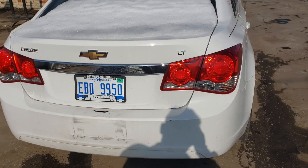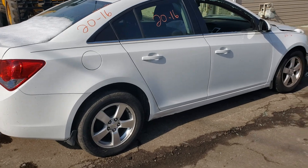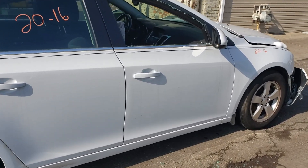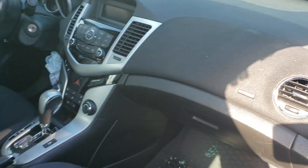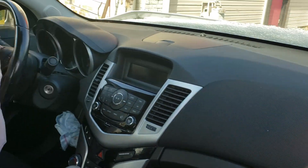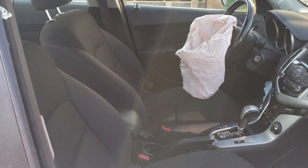If you want to search price and availability on parts, you can check out our website at houseofautoparts.com and search your inventory online. Don't forget to subscribe to our YouTube channel for daily arrivals. Again, this is a 2013 Chevy Cruze 1.4 automatic.